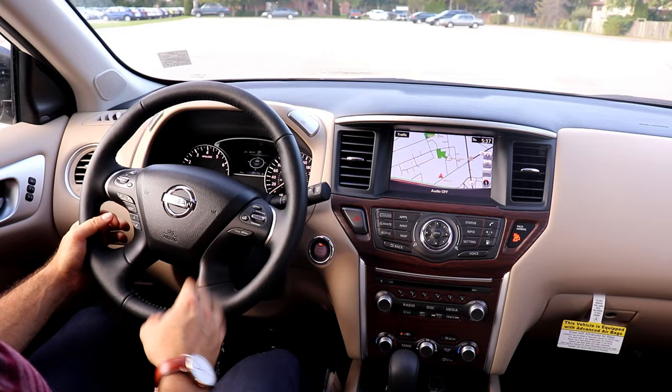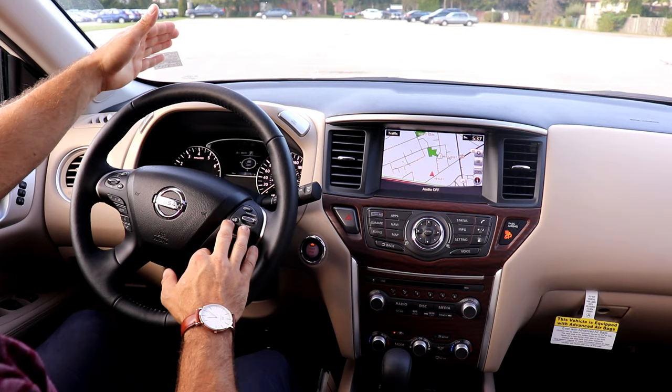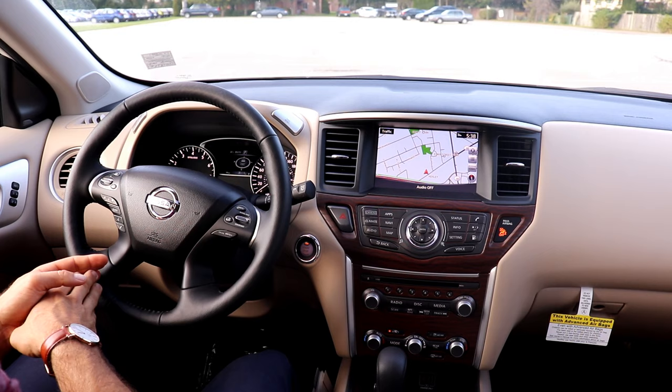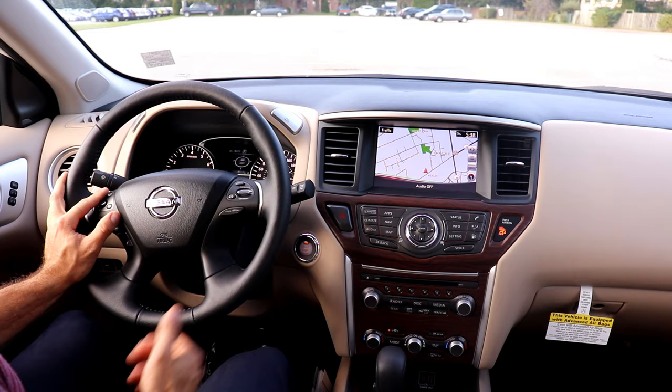On the steering wheel you have Nissan's intelligent cruise control, which controls the distance from the car in front so you don't have to adjust your cruise control as you approach slower traffic. Bluetooth and voice recognition controls are on the left side along with radio controls, and on the right you can control the vehicle information screen.